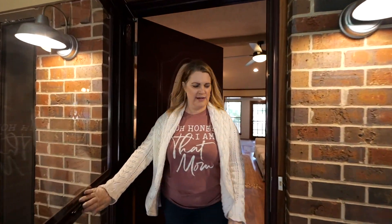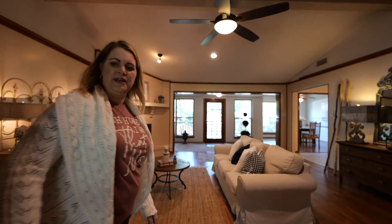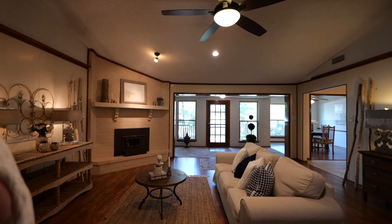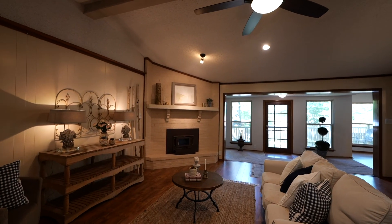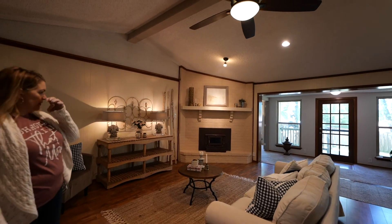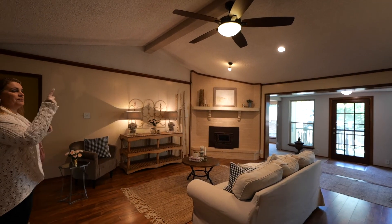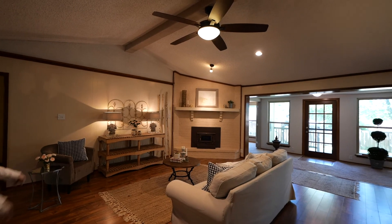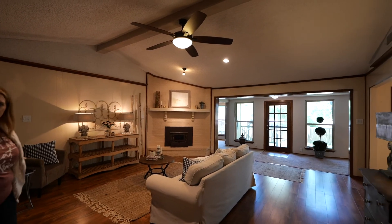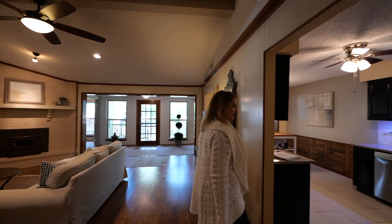And then inside, you come into the main living space here in the house. We have a wood stove over there in the corner with some accents. We have a beam, the vaulted ceiling with a beam in it. And then the kitchen right off of the main living.